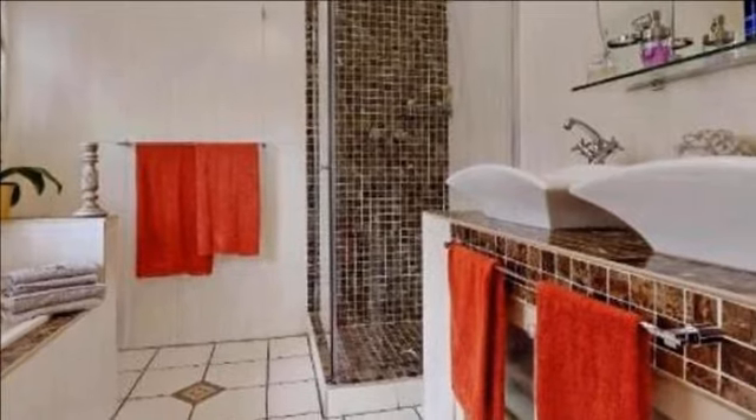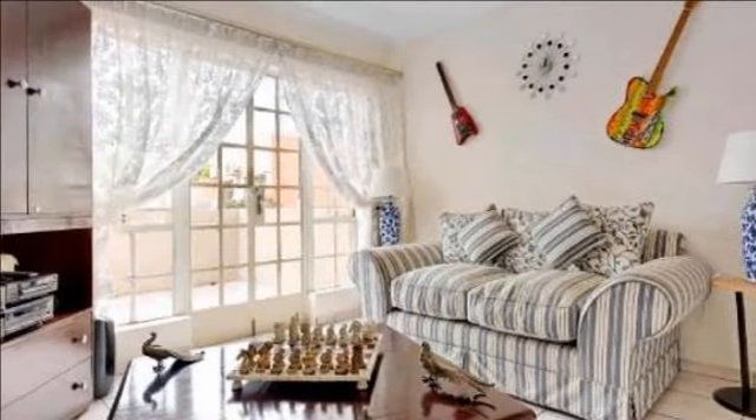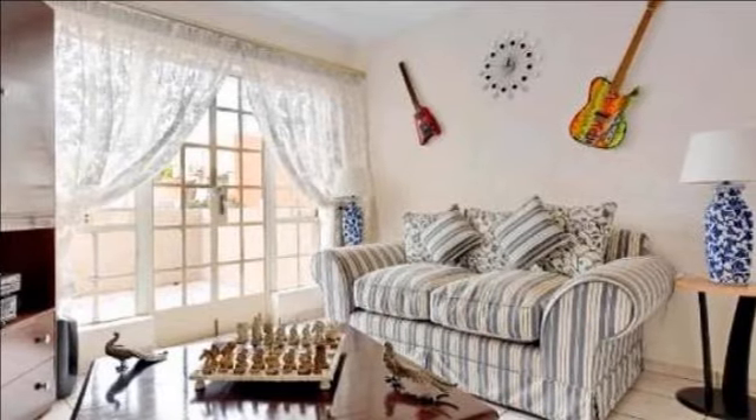All the bedrooms have laminate floors, as well as the living room and TV lounge. The rest of the cluster is tiled, including the stairwell.